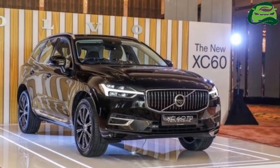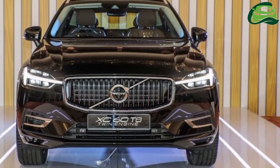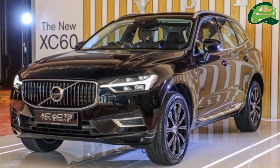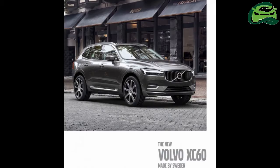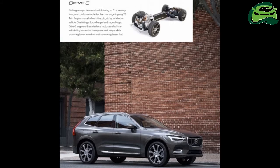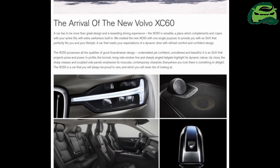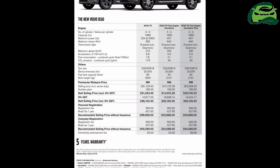Volvo's award-winning XC60 is finally on sale in Malaysia, and it currently comes with a price tag of RM373,888. That's for the CBU, mind you, and it's fully imported from Sweden. The locally assembled versions, comprised of the T5 Momentum, T8 Inscription, and T8 Inscription Plus, will arrive in April. Bookings are now open.